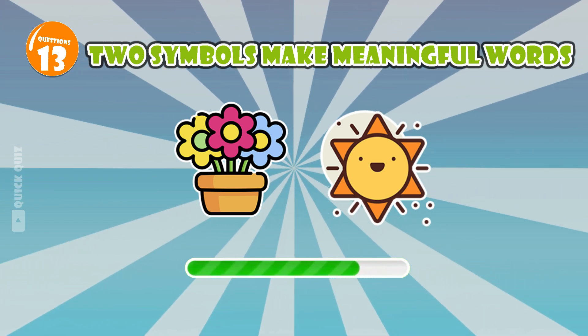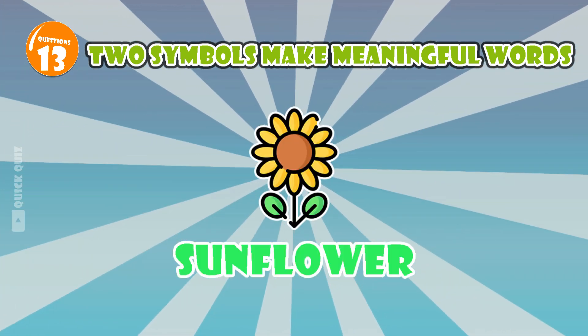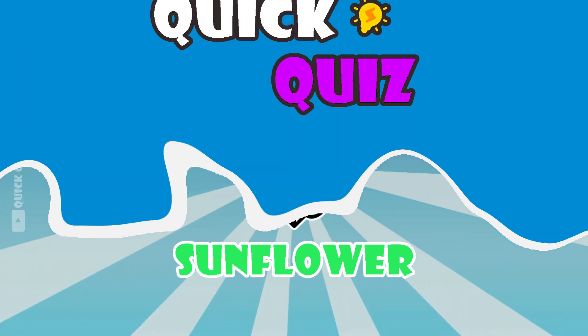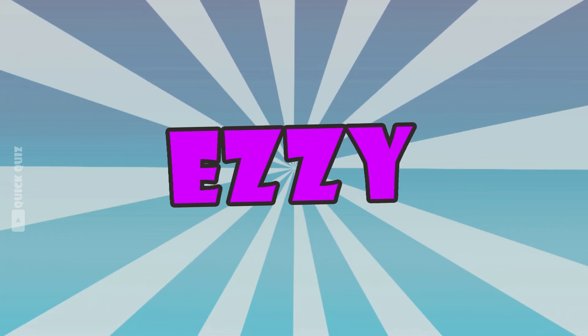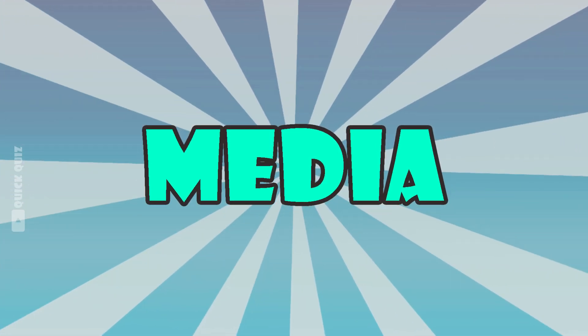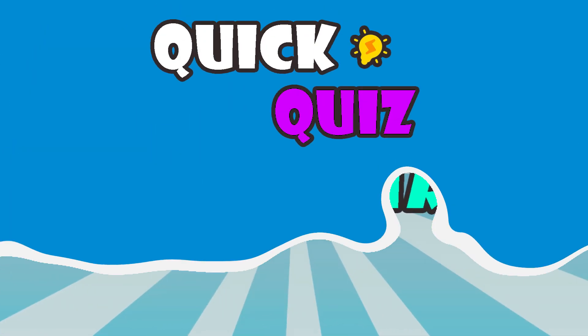A flower that always faces the sun. Sunflower. You did very well on the easy level. Let's increase the difficulty a bit. We are moving on to the intermediate level. I'm sure it will challenge you a bit more. Ready to dive in?